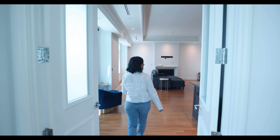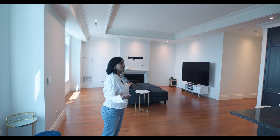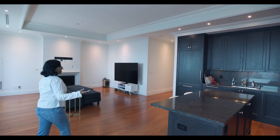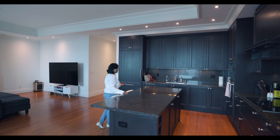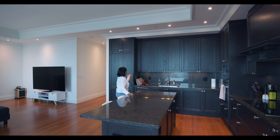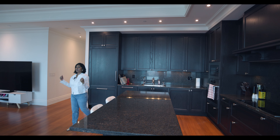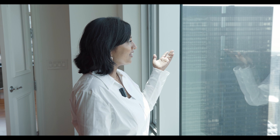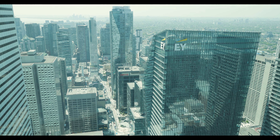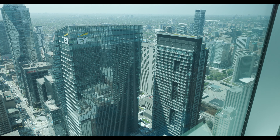Here we are walking into the family and kitchen area — it's one big open space. I'm in love with this kitchen, it's so beautiful with the granite countertops, and this dark color contrasts well with the light flooring. There's lots of natural light coming through the windows. From here we have a great view of the city — on one side we can see Lake Ontario, and on the other we can see all the hustling and bustling of Toronto downtown.